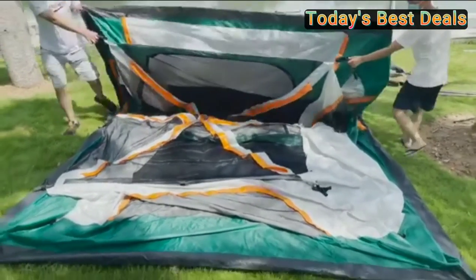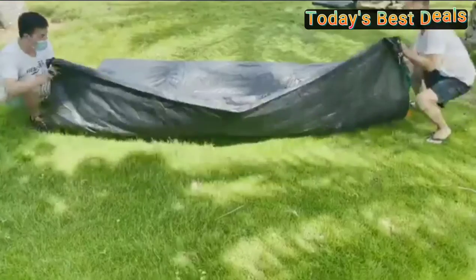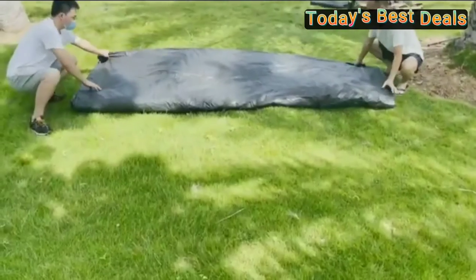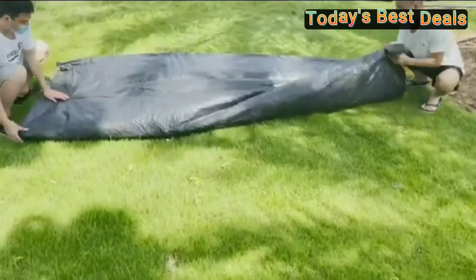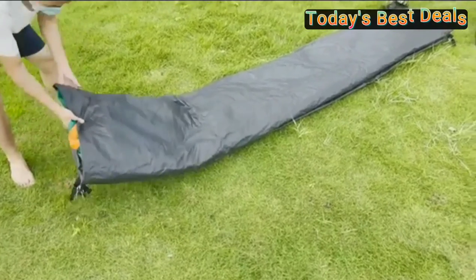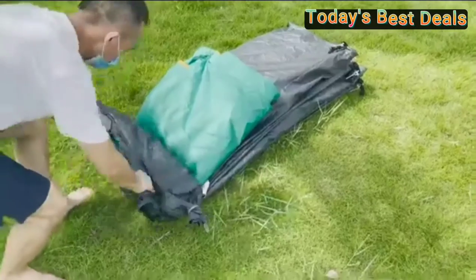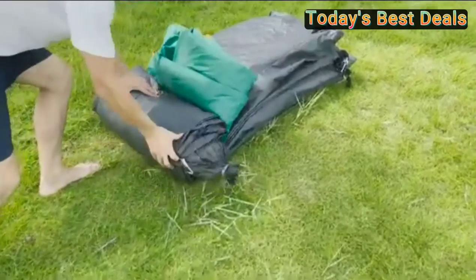Material: double layer waterproof Oxford polyester, high-density mesh. Waterproof, windproof tent fabric Oxford polyester. Pack weight 32 pounds, pack size 26 inch by 10.2 inch by 10.2 inch. To get the product, you can click on the link below the video.